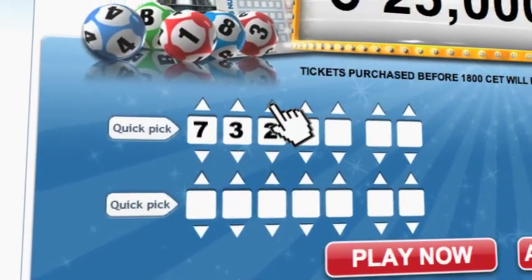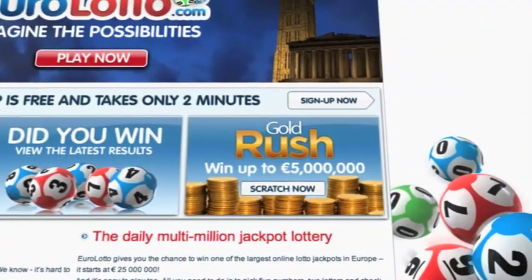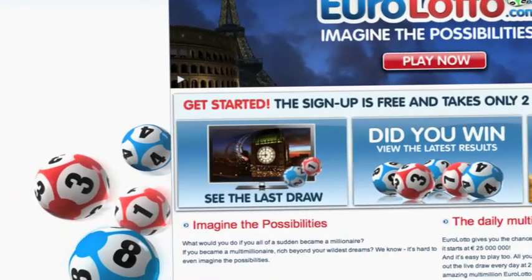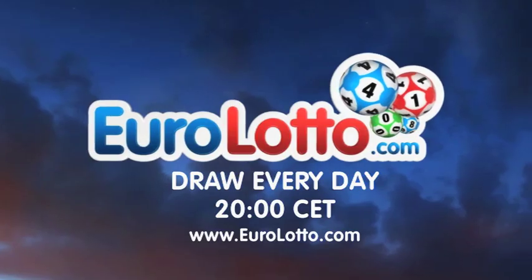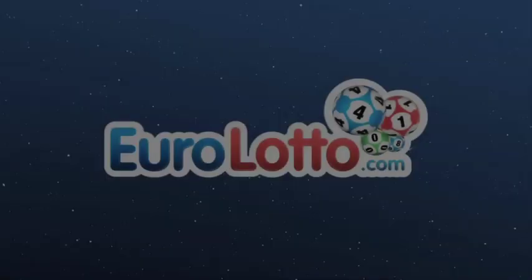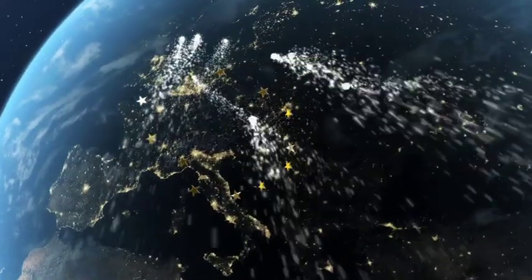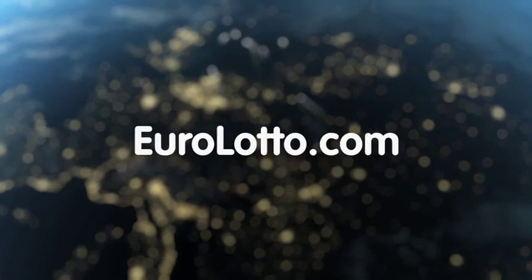On EuroLotto.com, you can even try out our scratch cards. They give you the possibility of winning an instant fortune of up to 5 million euro. You can also check out the latest draw on video if you missed it yesterday. That's all from us here at EuroLotto today. Have a fantastic night and we'll see you all again tomorrow — same time, same place.